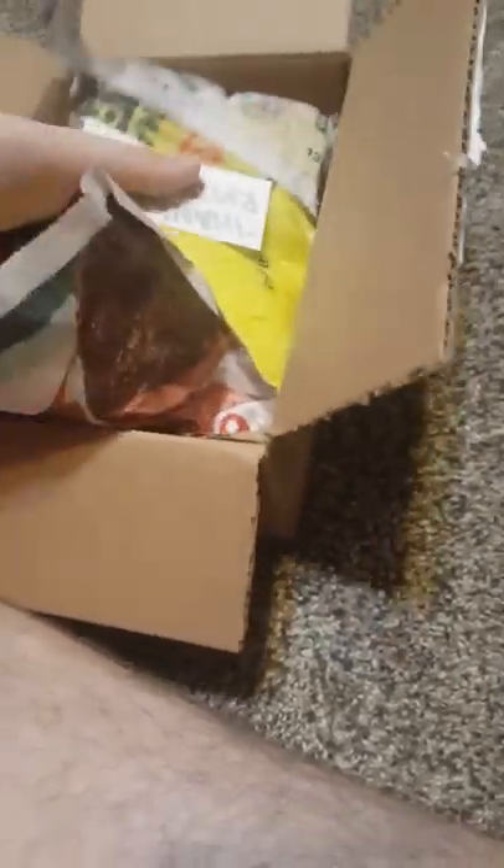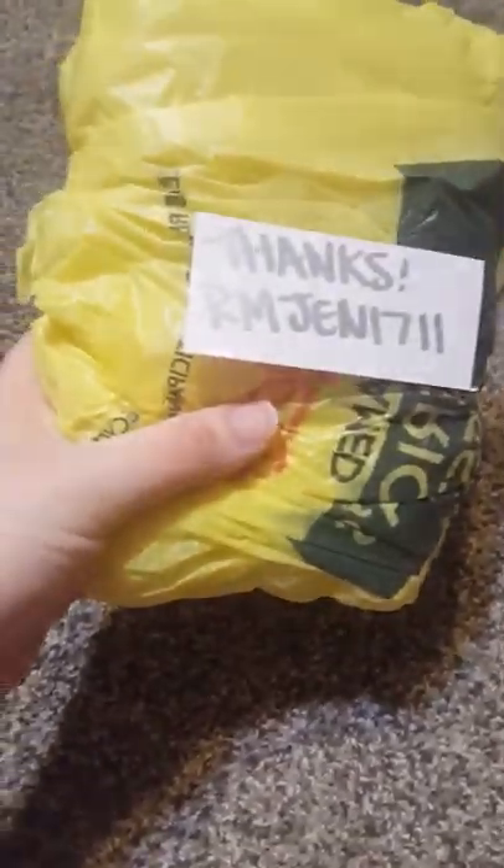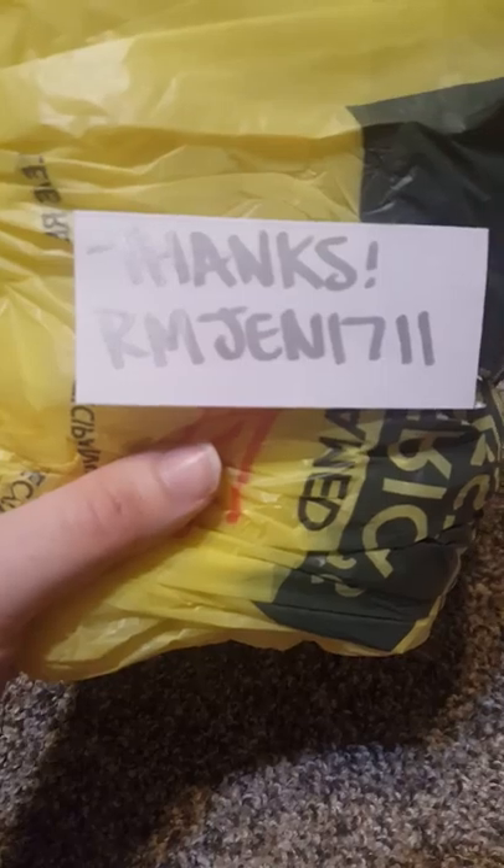It's been packed with newspaper. This must be it. Thanks, RM Gen 1711 — must be the person who packaged it or something. 'It's easy, sell what you love.' And this is probably it right here.